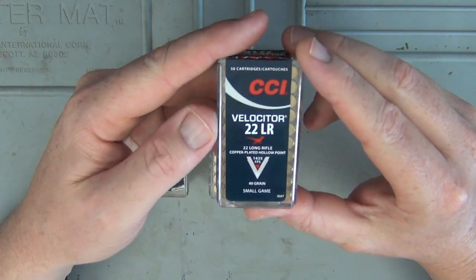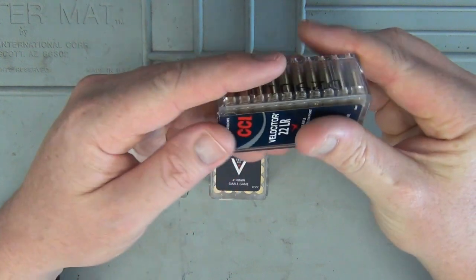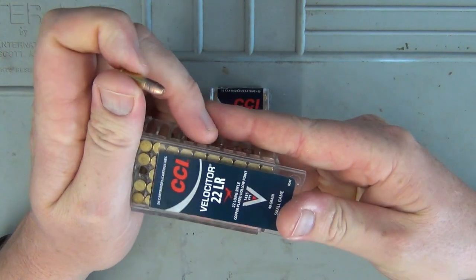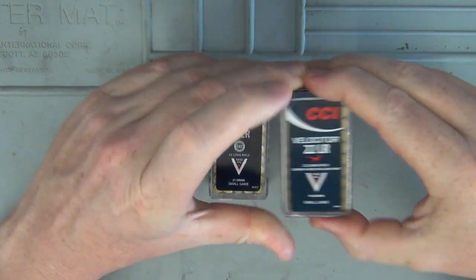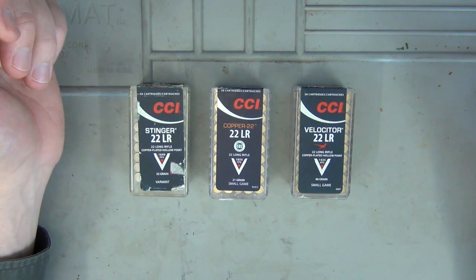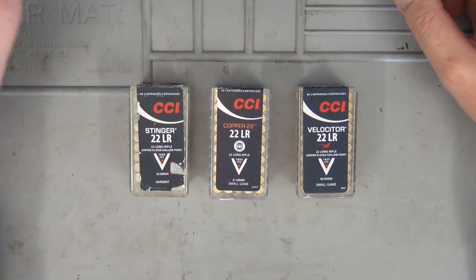The last one I've got is the CCI Velociter — a really ideal hunting round at 1,435 feet per second, but it's a 40 grain hollow point, so you're really stepping up the actual energy delivered. It's a really good round if it shoots accurately through your rifle. One downside I find with a lot of the hypervelocity stuff is it's not consistent — the accuracy suffers a bit. But I've had different firearms that absolutely loved the Velociter and others that love the Stingers, so you've just got to try them in your particular .22.